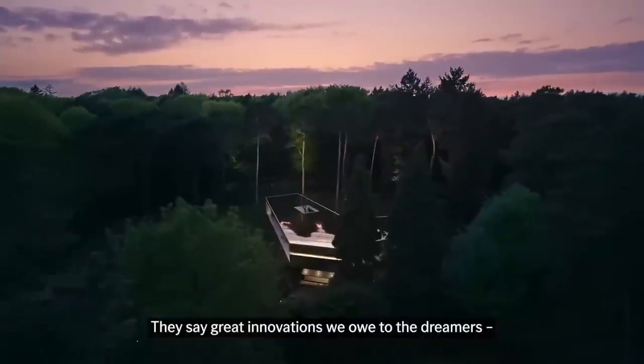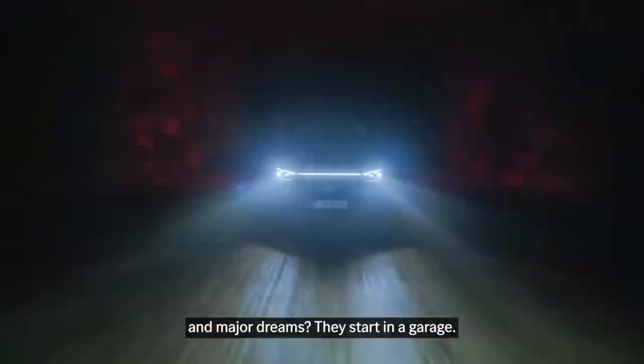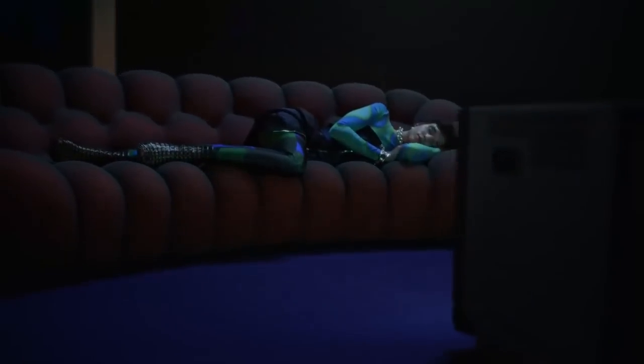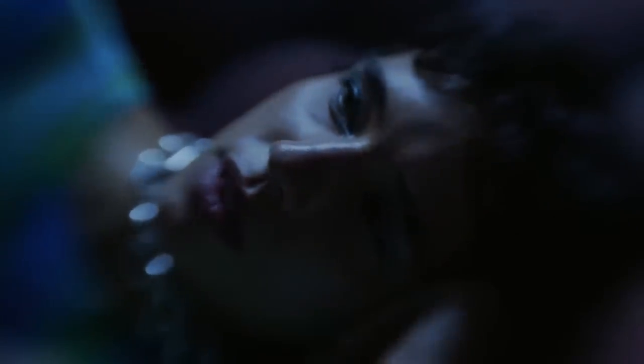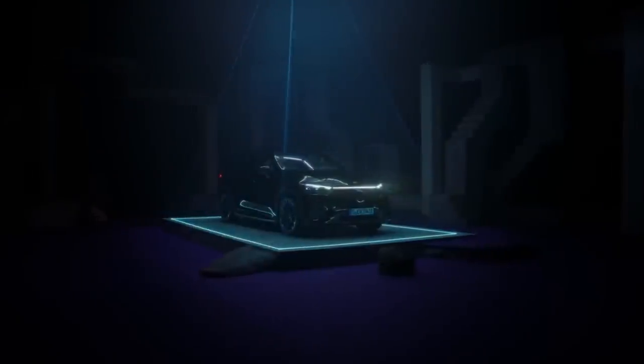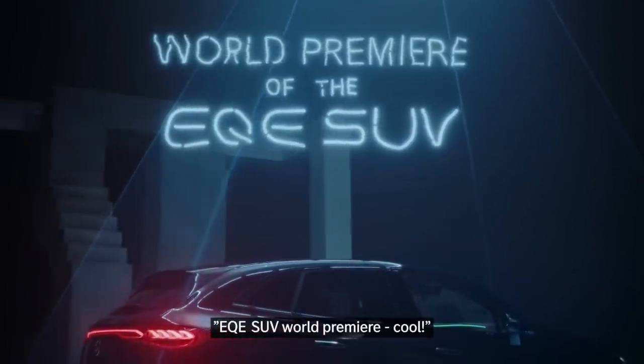They say great innovations we owe to the dreamers, and major dreams they start in a garage. Is this a dream? EQE SUV World Premiere.